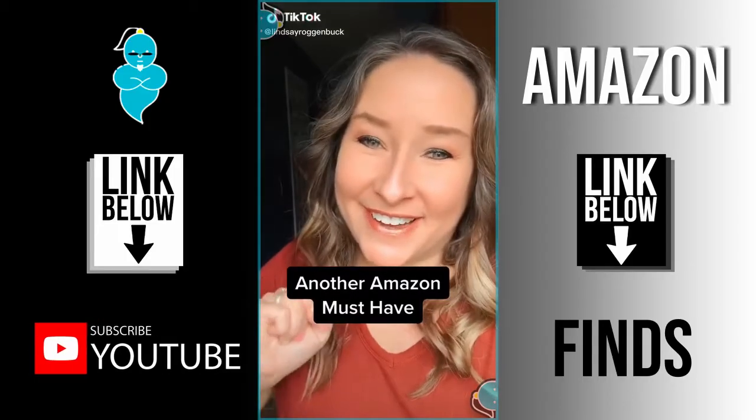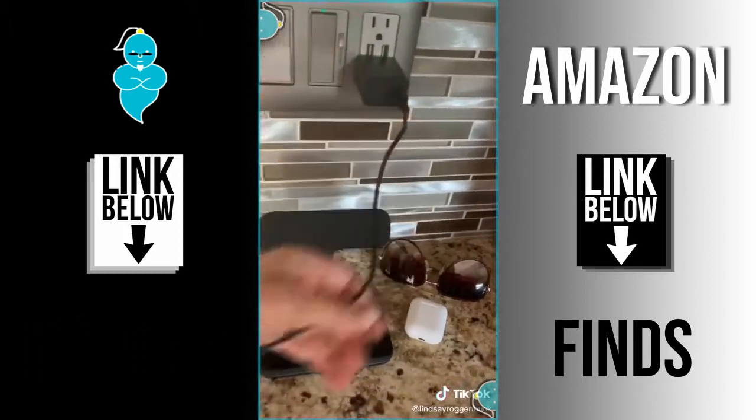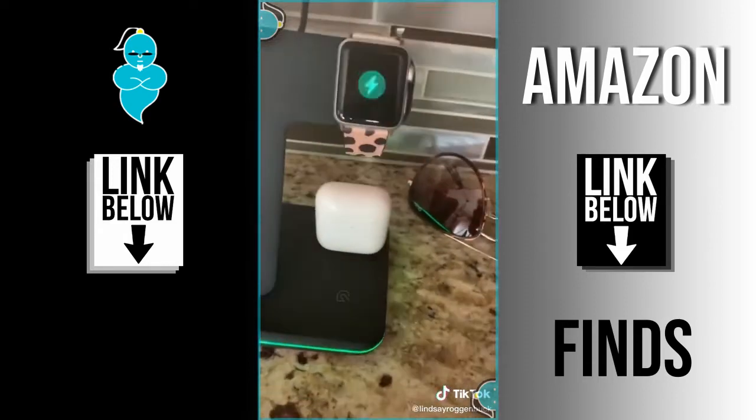Another Amazon favorite you know you're gonna want. This three-in-one fast charging station for Apple Watches, AirPods, and iPhones is a must. It actually comes with a QC3 adapter to charge the devices even faster.